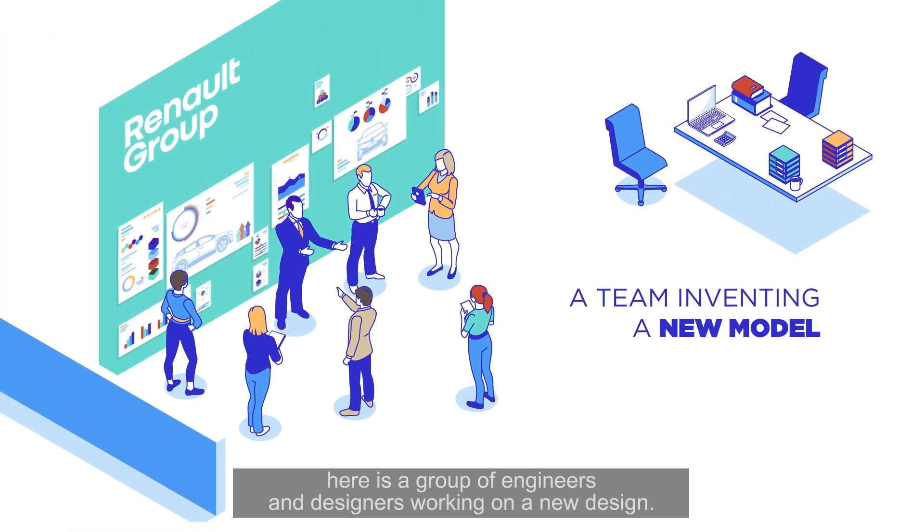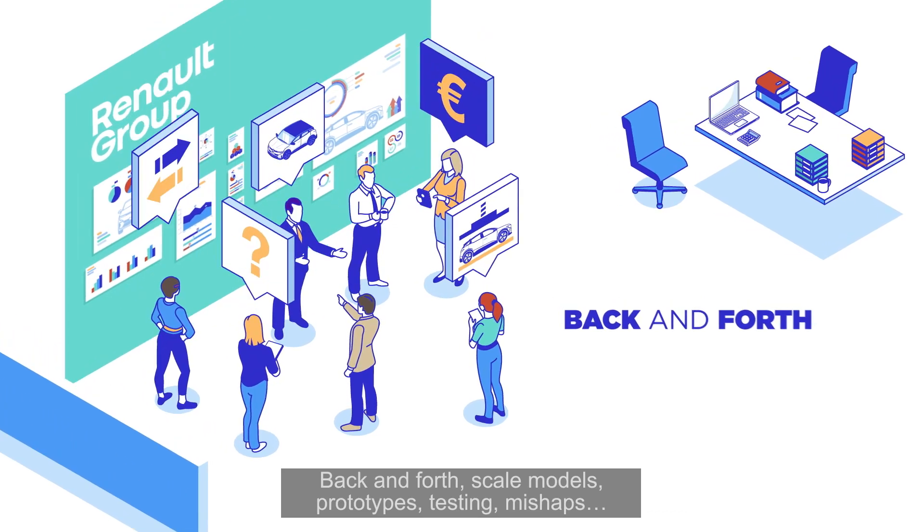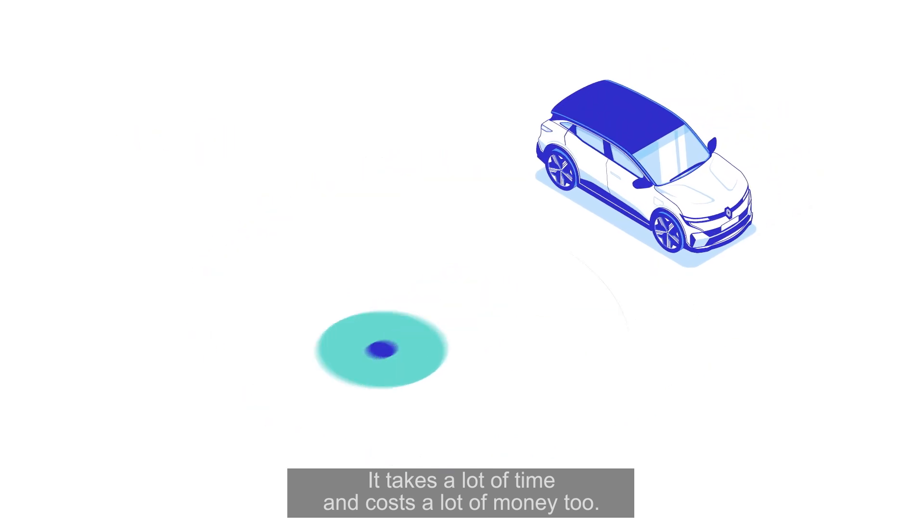Here is a group of engineers and designers working on a new design. Back and forth, scale models, prototypes, testing, mishaps — it takes a lot of time and costs a lot of money too.